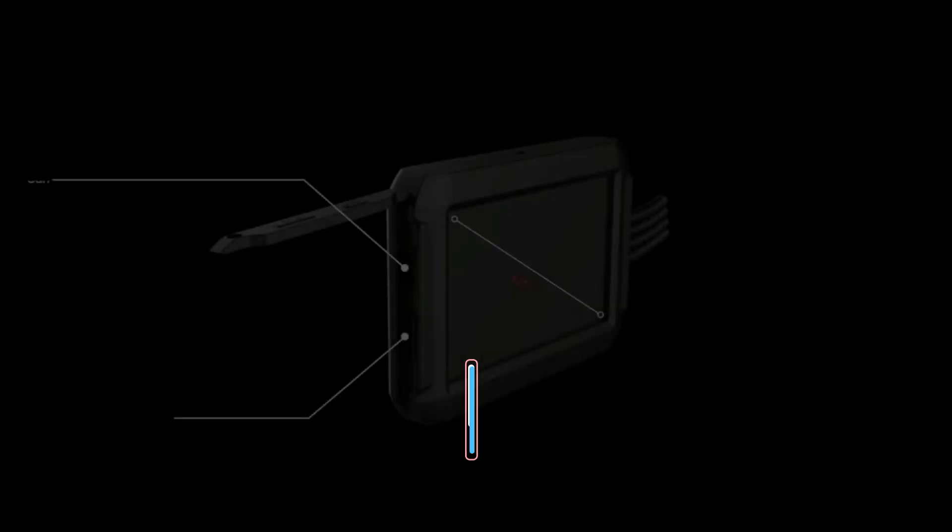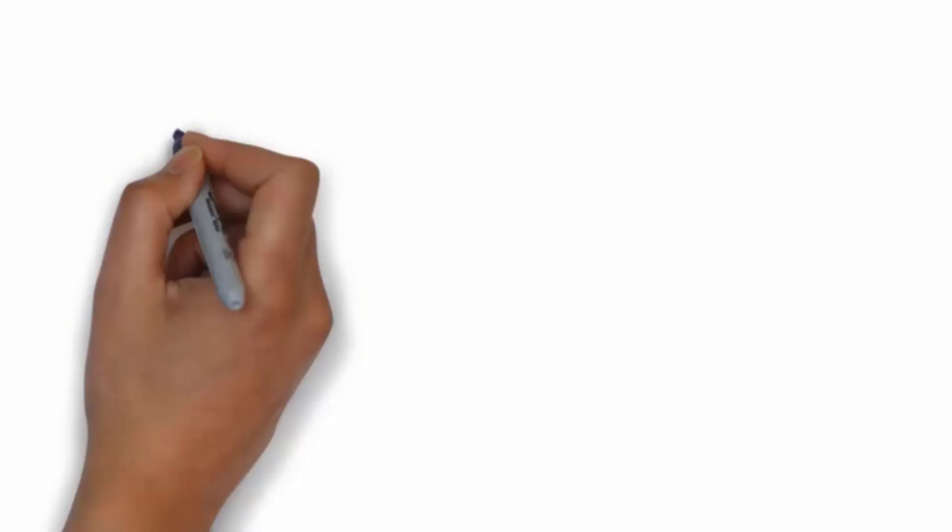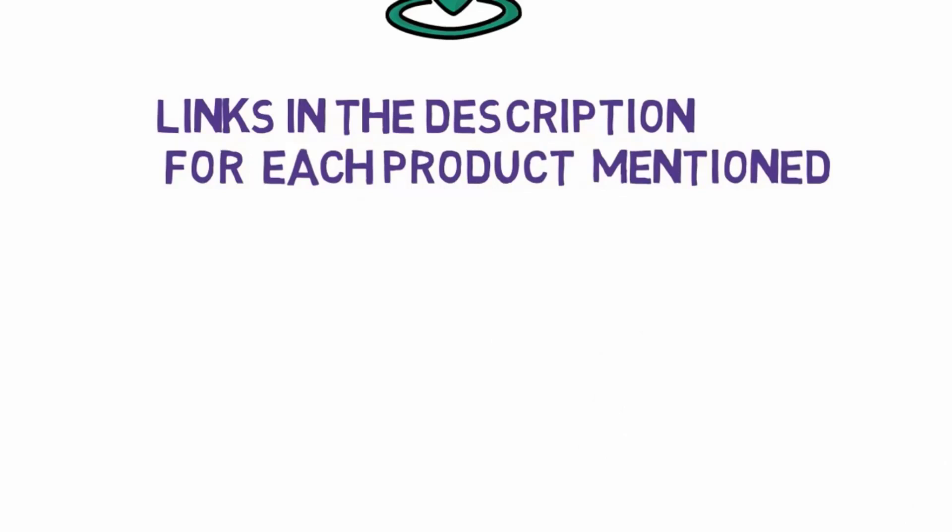Are you looking for the best motorcycle dash cams? In this video, we will look at some of the 5 best dash cams on the market. Before we get started, we have included links in the description, so make sure you check those out to see which one is in your budget range.